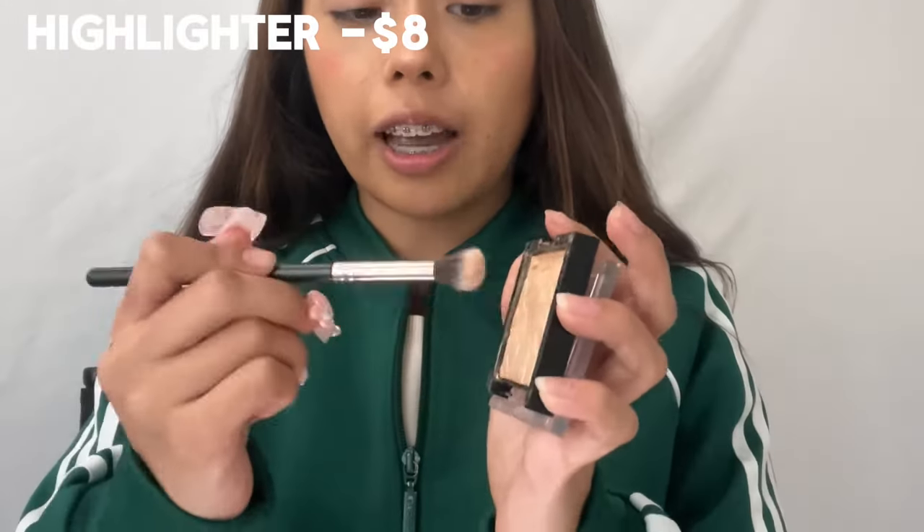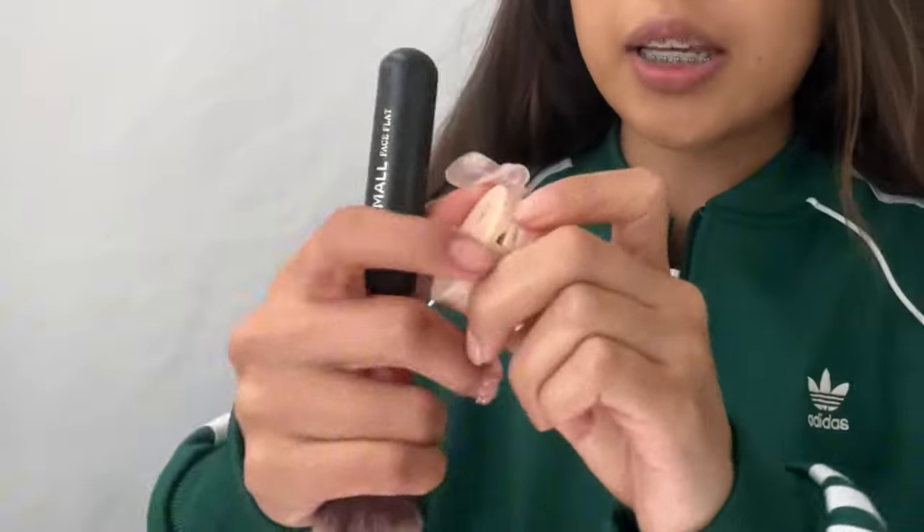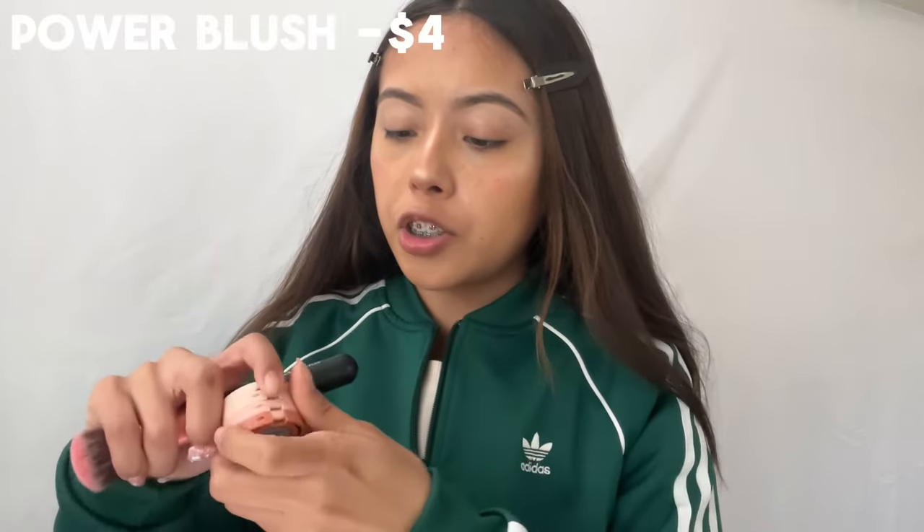Before we dive into the powders, we set it in with ELF setting powder — I think it was like five bucks. The next step is highlighter. I love highlighter — I will go ham. Highlighter is the first thing to go away so I don't really care about putting on a lot. Now going back in with some powder blush to set in the liquid blush — this blush is so pigmented!